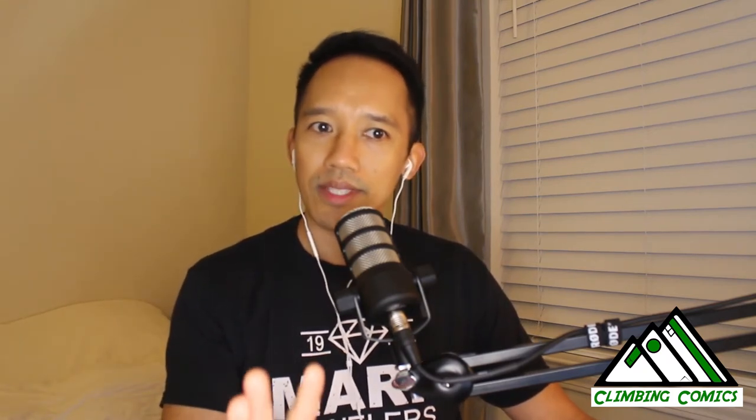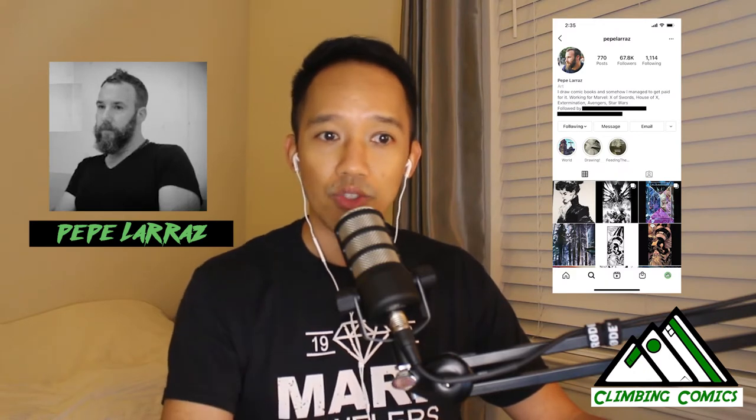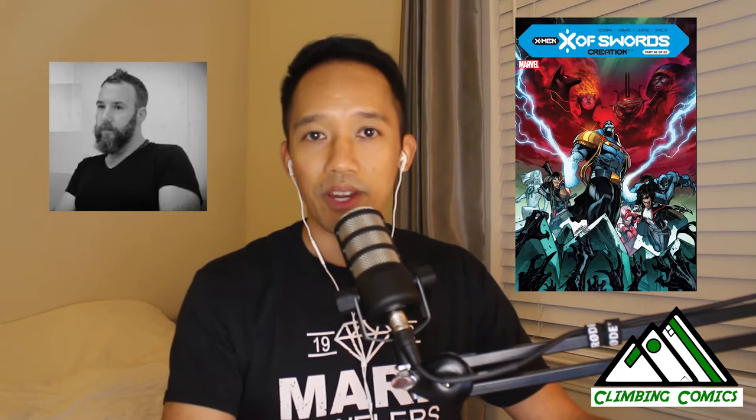The story about how I got my first original art piece: about six months ago when a lot of us were stuck at home, I was on Instagram and one of my favorite artists this past year has been Pepe Larraz. Pepe Larraz has been drawing for the X-Men books — House and Powers of X and a lot of the Dawn of X books.